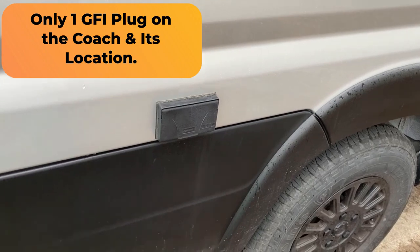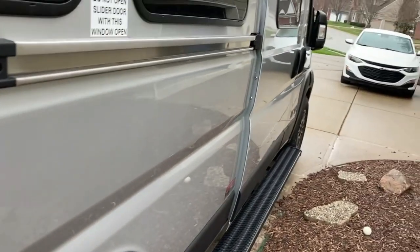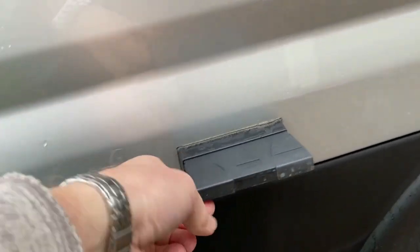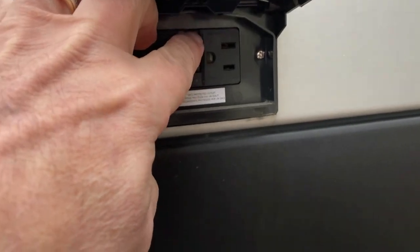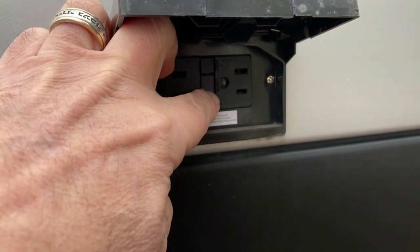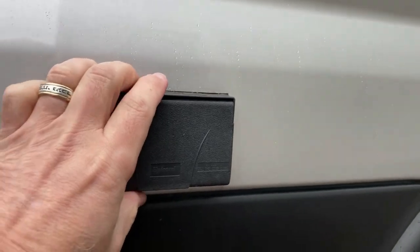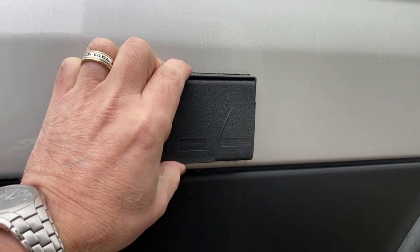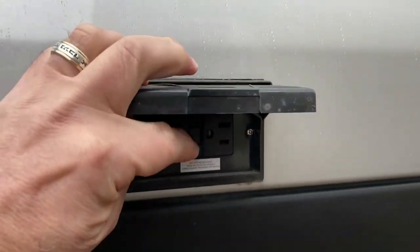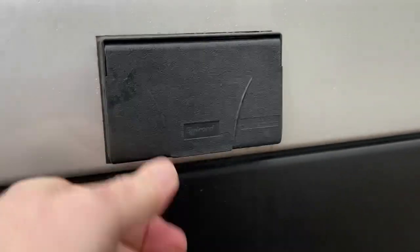If you happen to lose power inside your rig, there is an outlet out here on the side of the rig where your entrance is. It is 110 volts and it's a GFI system. If that GFI system is tripped it will not allow 110-volt power inside your rig. So if for some reason you plug in the shore power and still have no power inside, I would check this device and hit the reset button to reset it - and you should have power back on your unit.